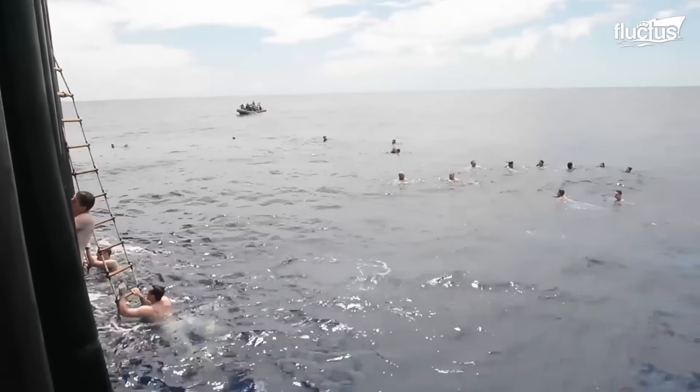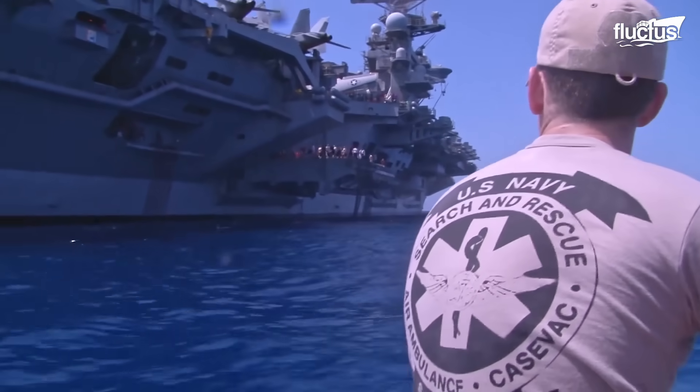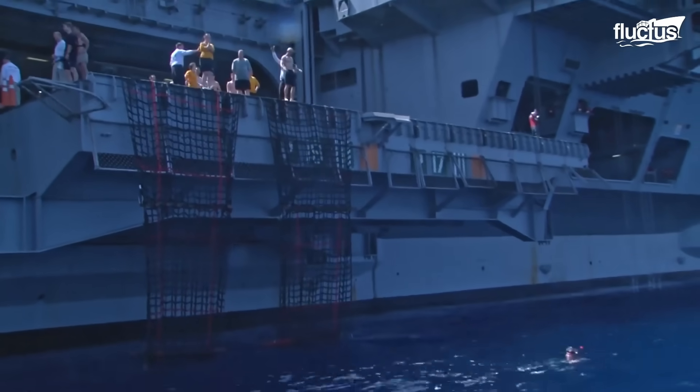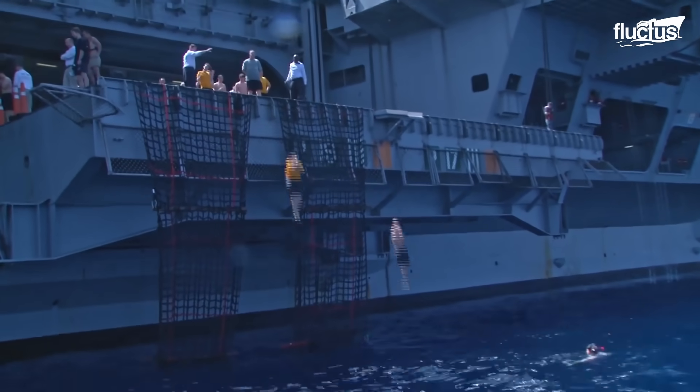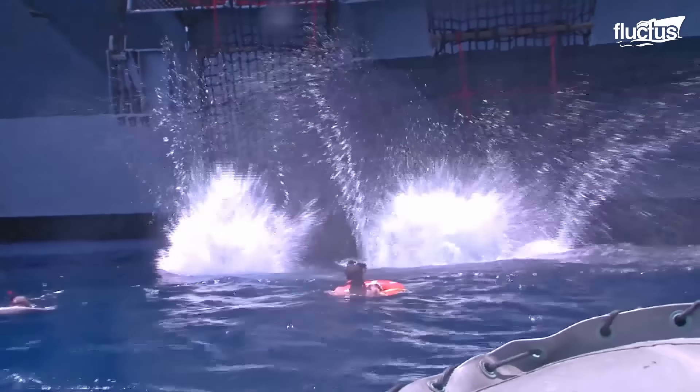However, despite being a relaxation activity, it is not free of dangers and incidents that could harm these people. Considering that it is an activity in the open sea, crew members are exposed to attacks from wild animals, such as sharks.